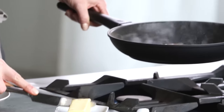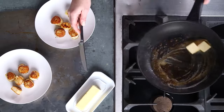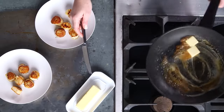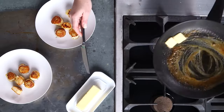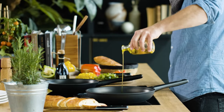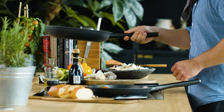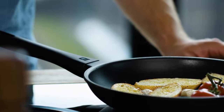The handle felt surprisingly balanced considering how deep the cooking surface is, and it managed to stay cool even when using high heat. The PFOA-free coating is completely non-stick so no food is left behind. The pan is scratch resistant and oven safe up to 300 degrees, and dishwasher safe but also easy to clean with a damp cloth.